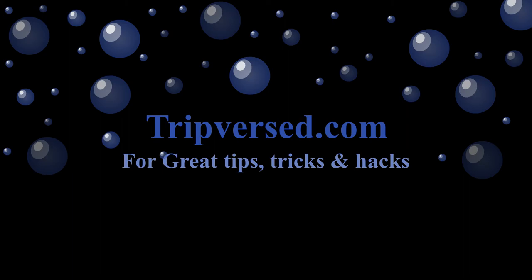That's it folks! Like, comment, and subscribe, and visit tripverse.com for the best motorcycle road trip tips, tricks, and hacks.